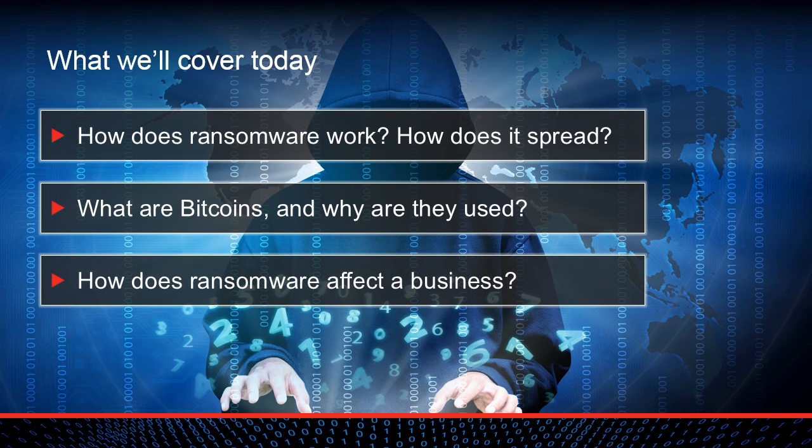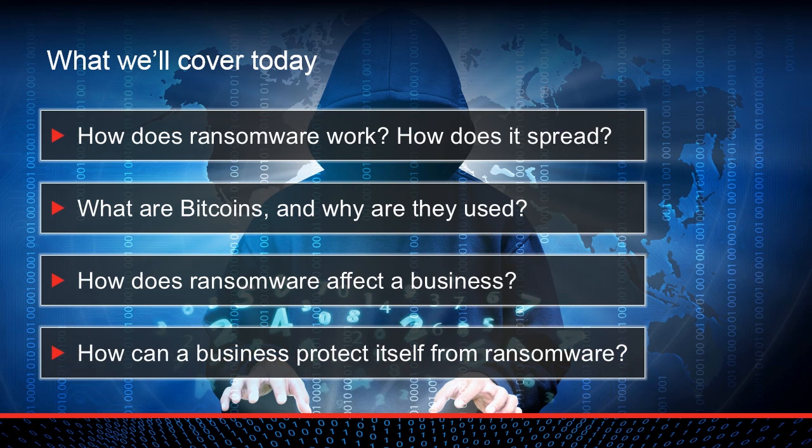When a business is infected with ransomware, the consequences often go beyond simply paying a ransom. Christine Mapes is a senior claims specialist at Traveler's who has handled numerous ransomware claims, and she will describe the actual consequences when a business is infected. Finally, we will cover important steps that a business can take to protect itself from ransomware.